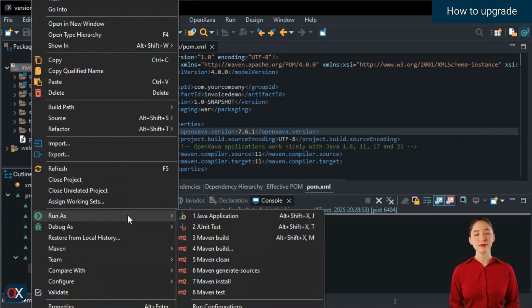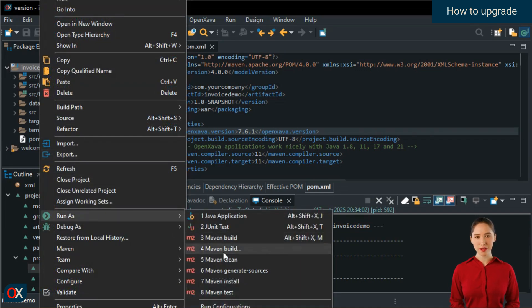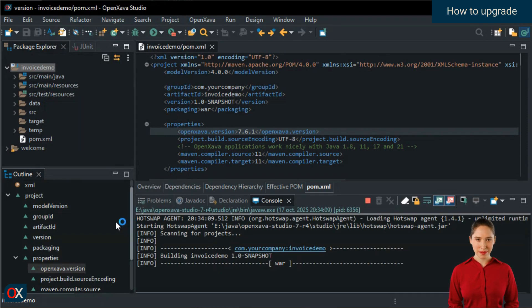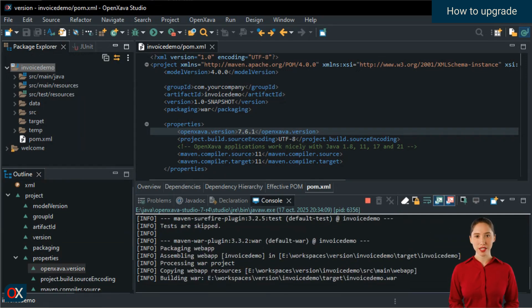On the project, choose Run As Maven Clean. Then go to Run As and choose Maven Install. Wait a moment, and your project is already upgraded to 7.6.1 and ready to run.